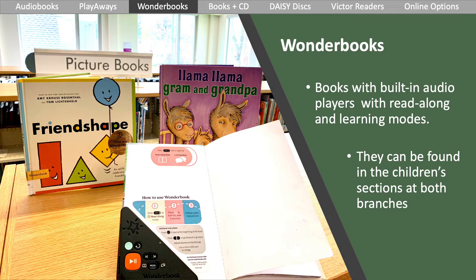Wonder Books come with built-in audio players that help you follow along as you read the story. Wonder Books offer both read-along and learning modes, which help support emerging readers. You can find these in both branches in the children's areas, near the picture books.